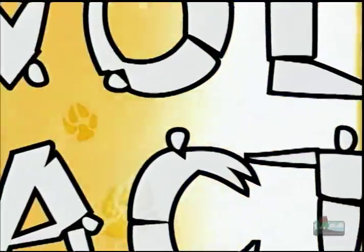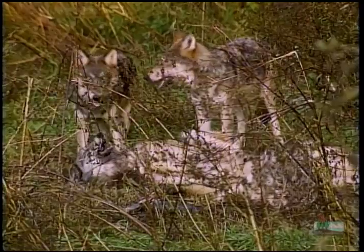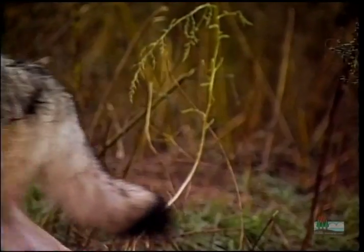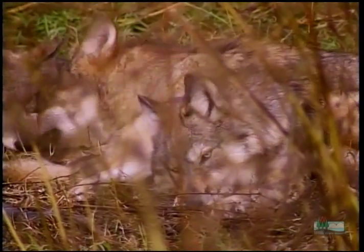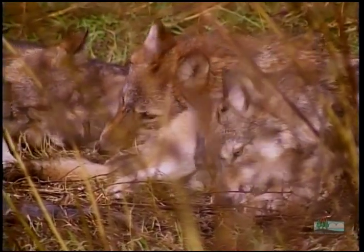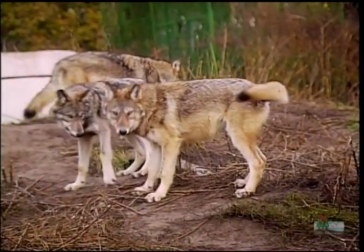People have been tracking wolves for decades to learn more about them. Wolves play an important role as a predator in the ecosystems they inhabit, like here in Wisconsin. They feed on large mammals like deer, and it helps to remove sick and injured animals from the populations. That makes more room and resources for the healthy ones.